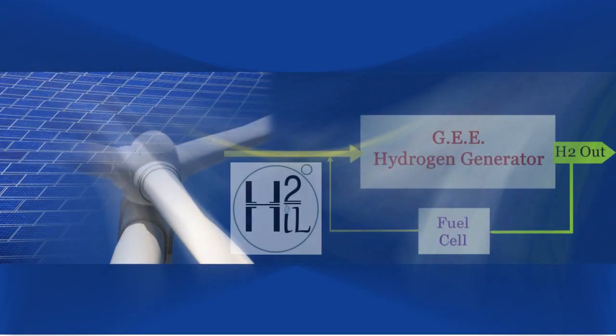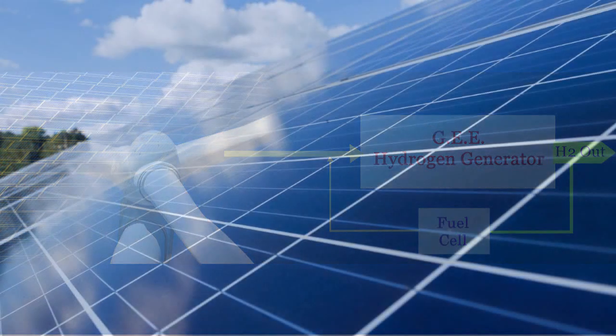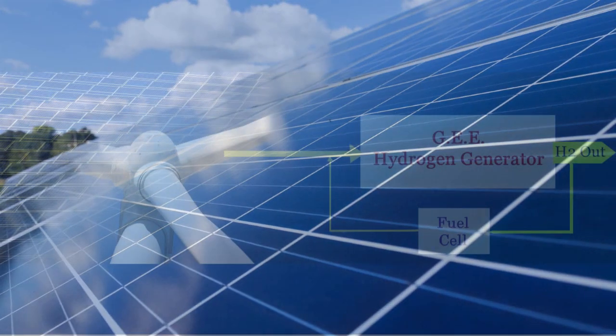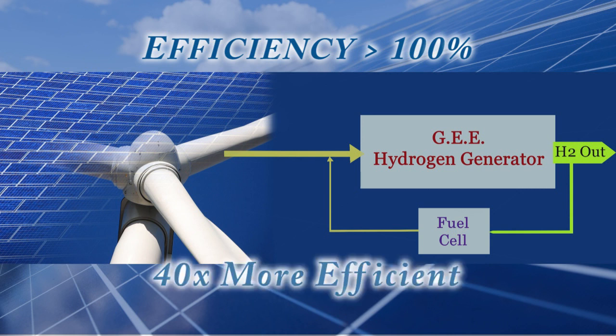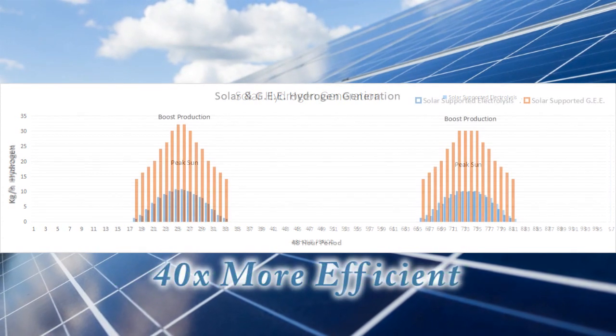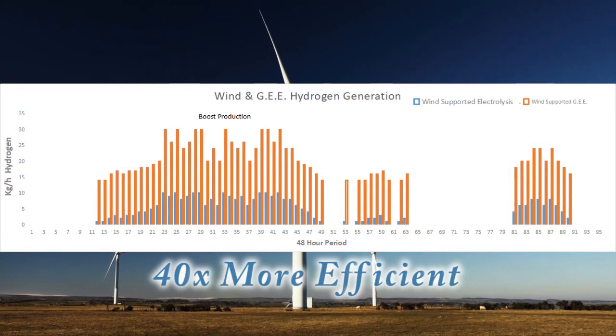The hydrogen generation technology developed by H2 Innovation Lab is a solution that complements these green hydrogen renewable storage projects so well it was almost made for the job. The highly efficient H2IL galvanic enhanced electrolysis is over 40 times more efficient than conventional electrolysers, therefore producing much more hydrogen for the same consented area of renewable energy systems.